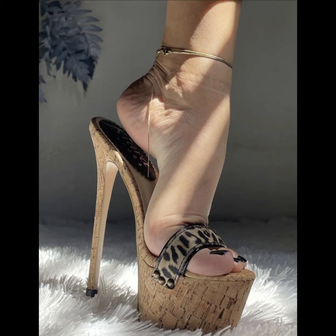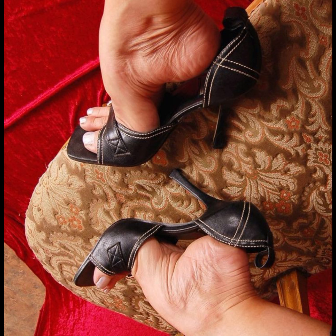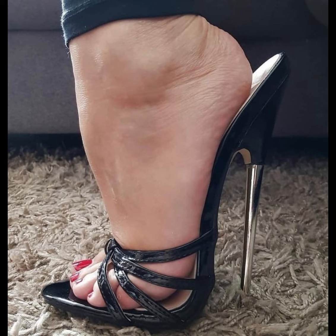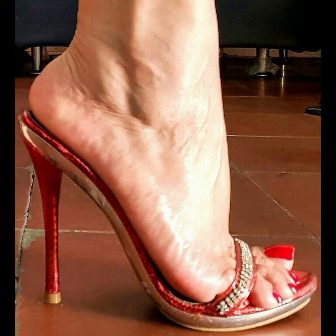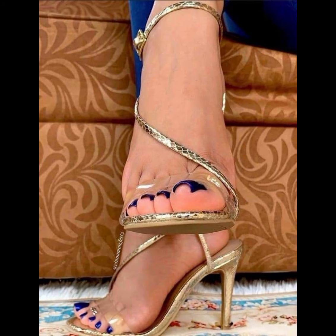When it comes to choosing the right pair of high heels, comfort is key. Look for shoes with cushioned insoles and good support. It's also important to consider heel height — if you are new to wearing high heels, start with a lower heel and gradually work your way up to higher ones.